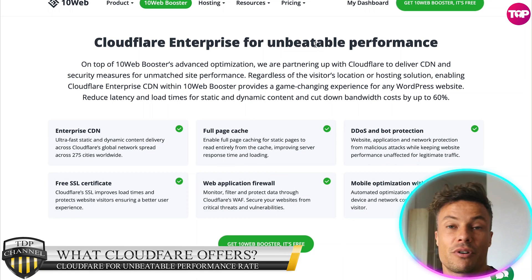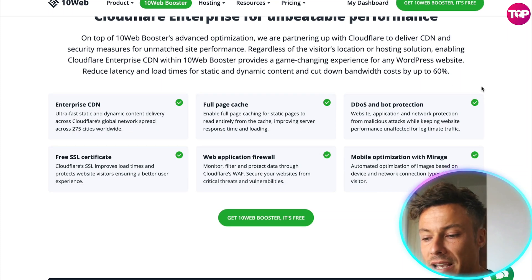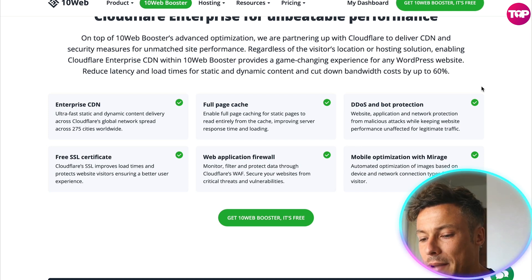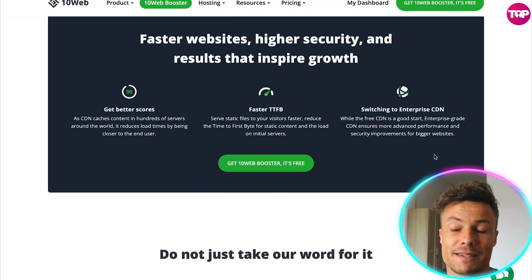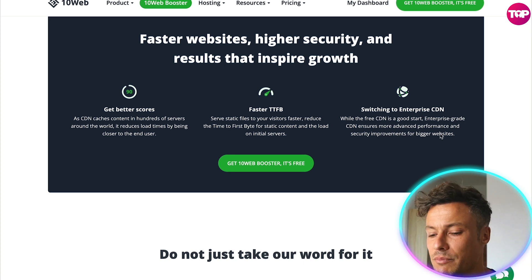The Cloudflare Enterprise partnership that happened very recently is going to offer a few different things such as Enterprise CDN, full page cache, DDoS and bot protection, free SSL certificate, web application firewall, and mobile optimization with Mirage, and so much more. This is going to help you get not only better speed but faster TTFB and switching to Enterprise CDN.